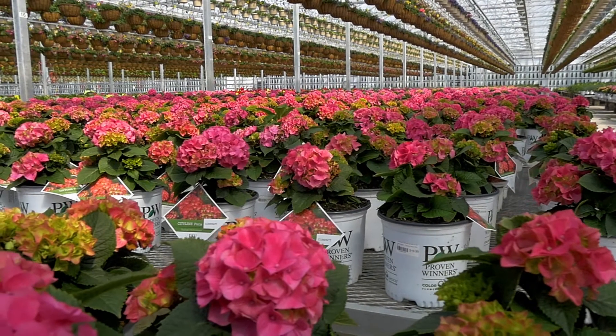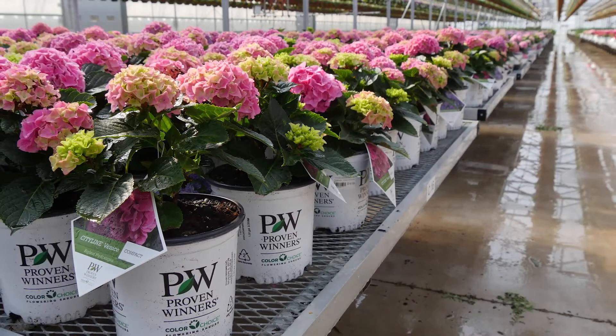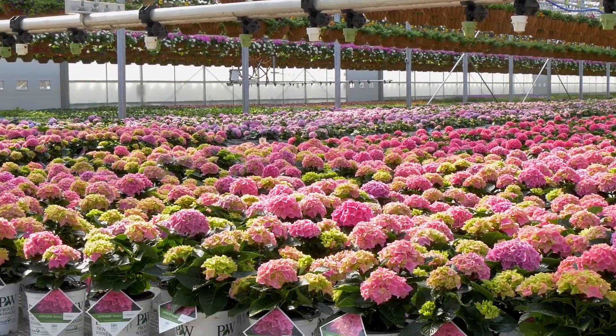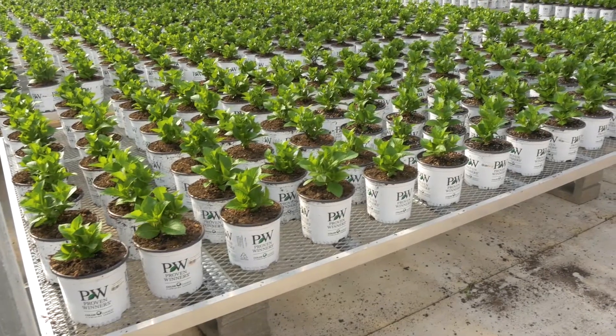I am super excited for them to release this program for the first time. This is our pre-budded hydrangea program. Hydrangeas, we all know, are the number one selling genus in our industry. Some of the main problems with hydrangeas are the fact that they just bloom a little bit too late, so our pre-budded program kind of fixes just that.